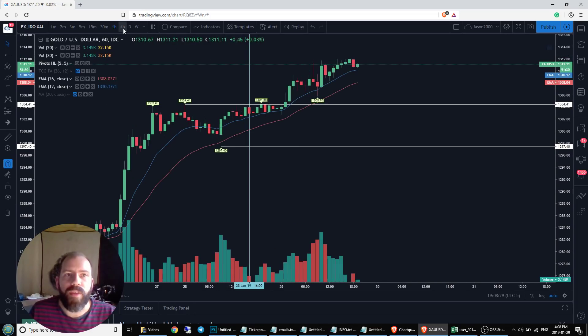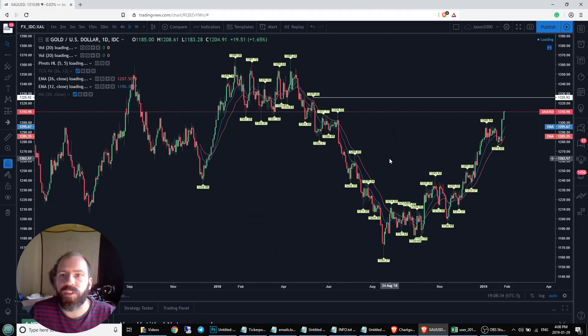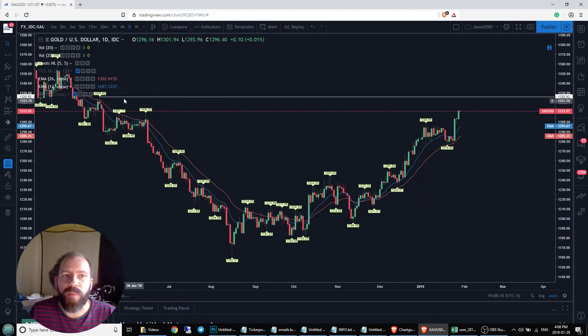Up here on the 4-hour and daily chart, we can see there's not really any resistance. In fact, we've got to go to the daily chart to see what the next level might be, and that is up at $1325.92.